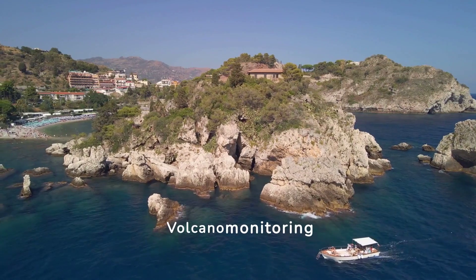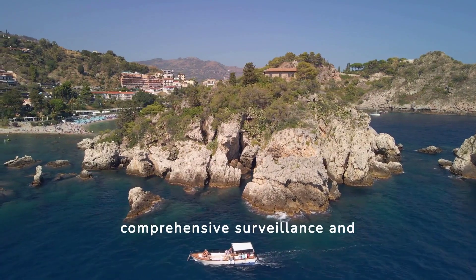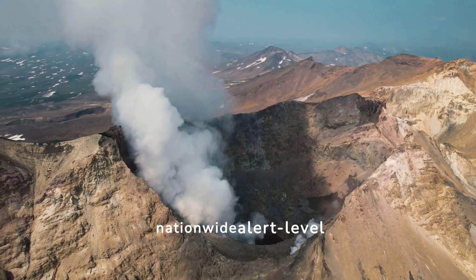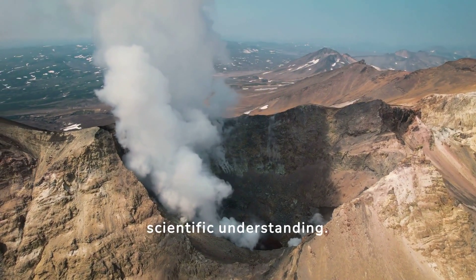Volcano monitoring involves various instruments and methodologies, ensuring comprehensive surveillance and timely warnings. USGS uses a nationwide alert-level system to describe US volcanic activity, aiding in public and scientific understanding.